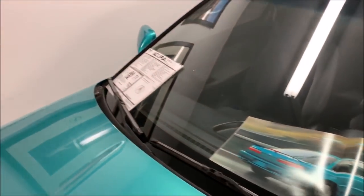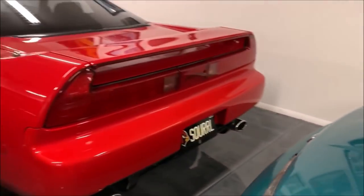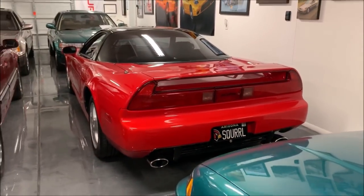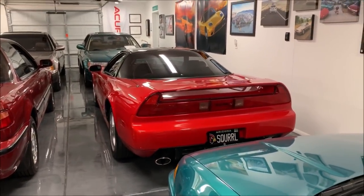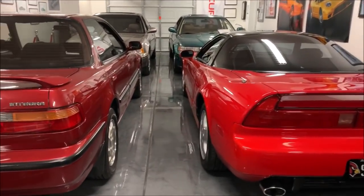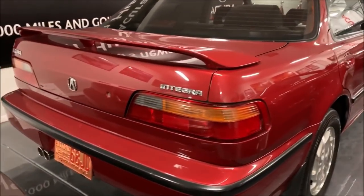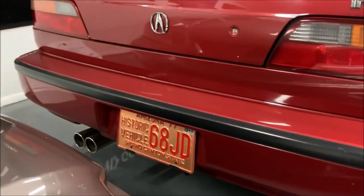That's my GSR. Of course, the NSX — I just celebrated eight years with that this year. It's a '92, Formula Red on black, five-speed, with about 116,000 miles, all stock and original. Next to it is my lowest mileage car and the only one wearing collector historic plates so far.